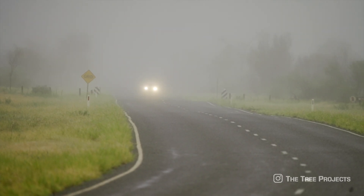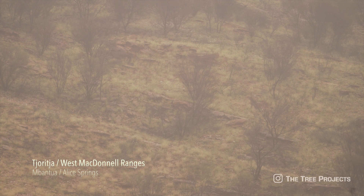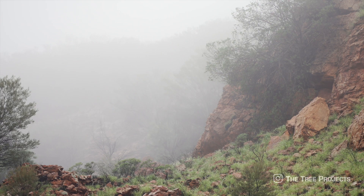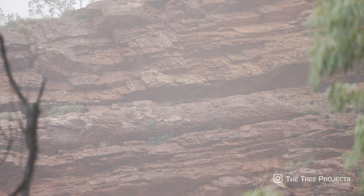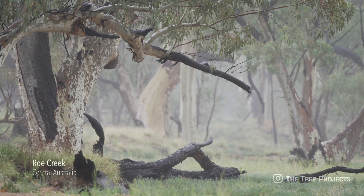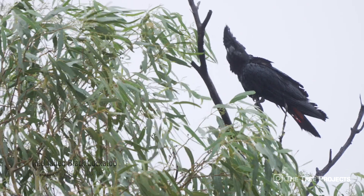The next morning the atmosphere was thick with humidity. Low-level clouds blanketed the West Macdonald Ranges. Through the still silence, I heard an unmistakable sound — the call of a red-tailed black cockatoo echoing through the landscape. In this riverbed, just outside of Alice Springs, is where I met the family of red-tailed black cockatoos for the first time, and this journey really begins.